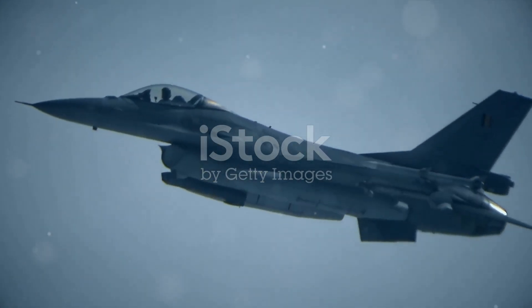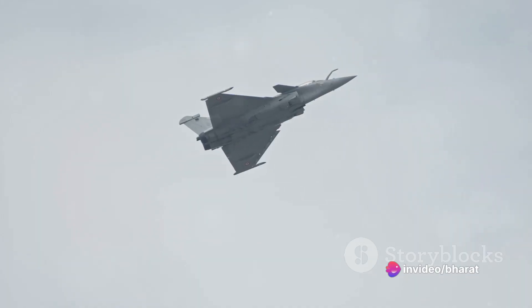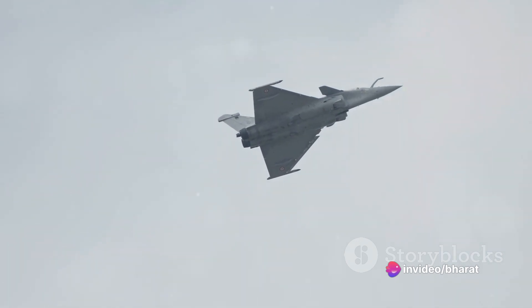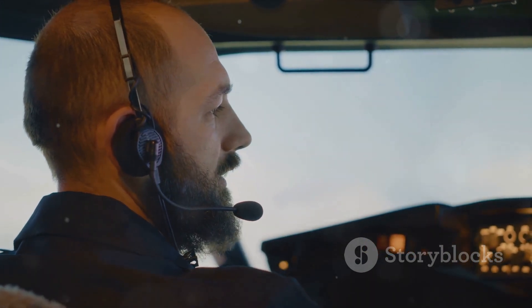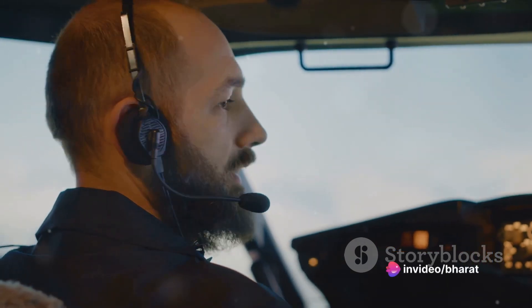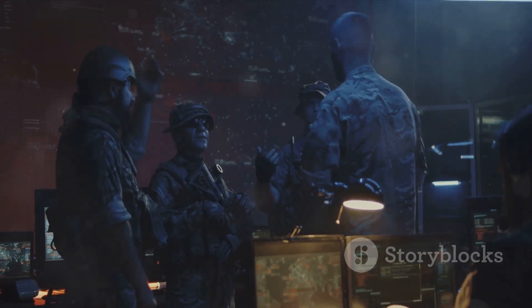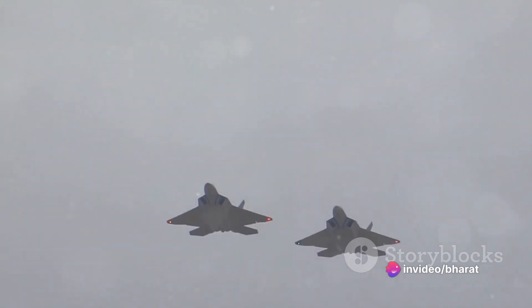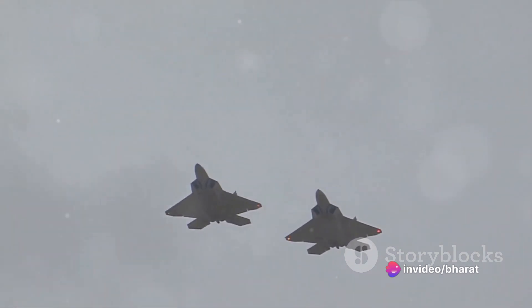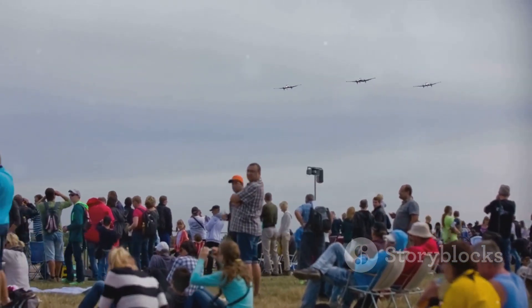In conclusion, both the F-16 and the Rafale are formidable aircraft. The F-16 stands out for its agility and range, while the Rafale impresses with its speed and versatile armament. Both jets are equipped with advanced technology that makes them deadly in the right hands. However, as with any comparison, it's important to remember that the effectiveness of an aircraft depends on more than just its specifications. It also relies on the skill of the pilot, the strategies employed, and the specific circumstances of the mission. So, while the F-16 and Rafale each have their strengths and weaknesses, both remain among the most respected and feared aircraft in the skies today. Their legacy in the history of military aviation is assured, as is their place in the hearts of aviation enthusiasts worldwide.